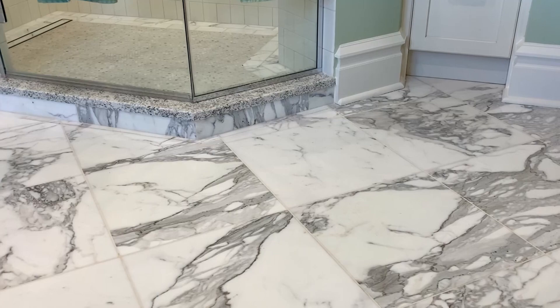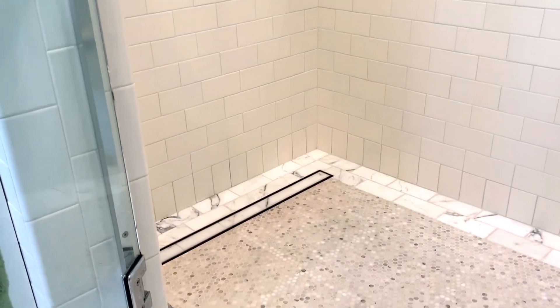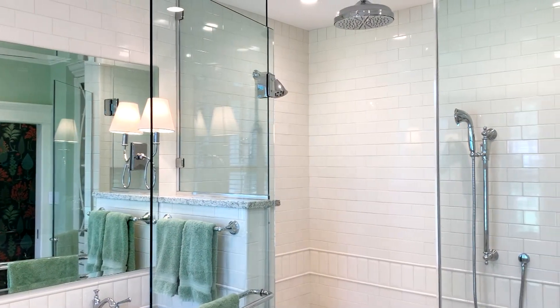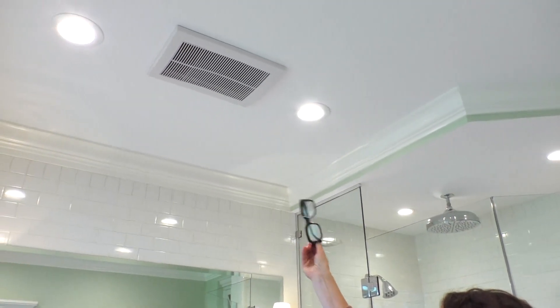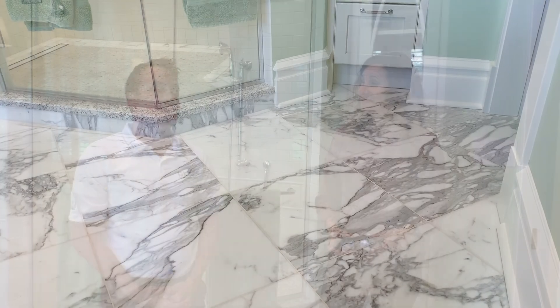We've used Calacatta Gold marble everywhere on the floors and on the shower pan. We have our granite on the countertops and we use chrome fixtures everywhere. We have crystal cabinets. The fan right here actually has a heating element to it, and there is a heated floor under here as well. So heated floor, heated fan — everything you need for a perfect master bathroom.